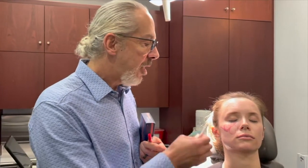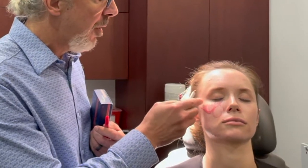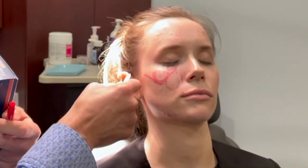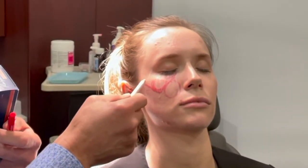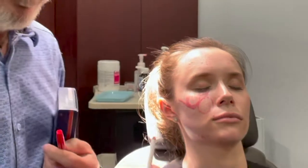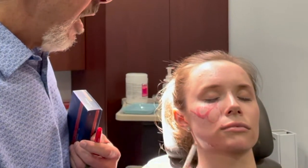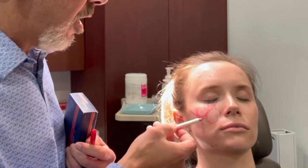I like to use lift and contour points. The lift point is one centimeter from the orbital rim, and you draw a line perpendicular to a line drawn from the root of the helix to the nasal base — that ends up being approximately right here. That's my entry point to get into the prezygomatic space. The contour point is one centimeter from the lateral canthus, and you draw a perpendicular from the nasal base, nasal ala — so it's about right here.